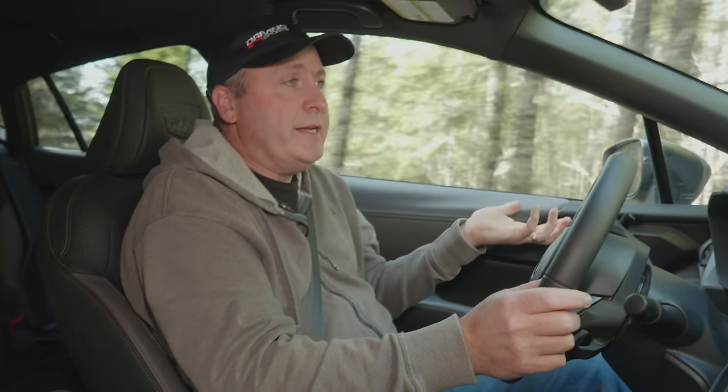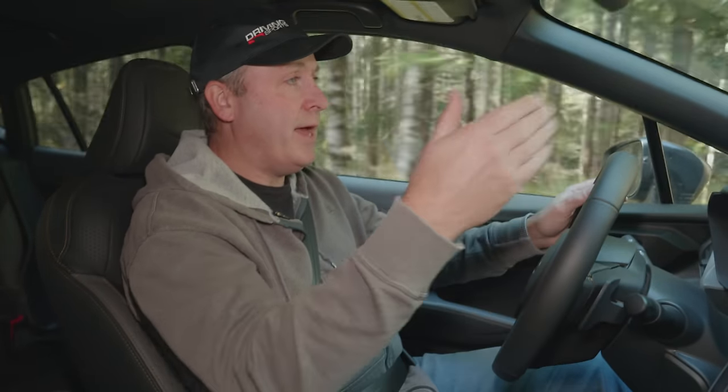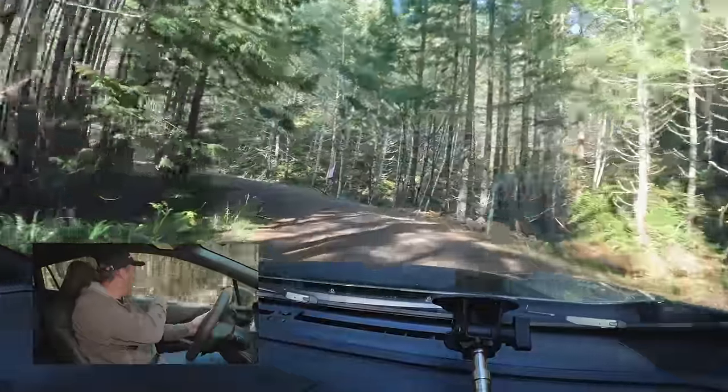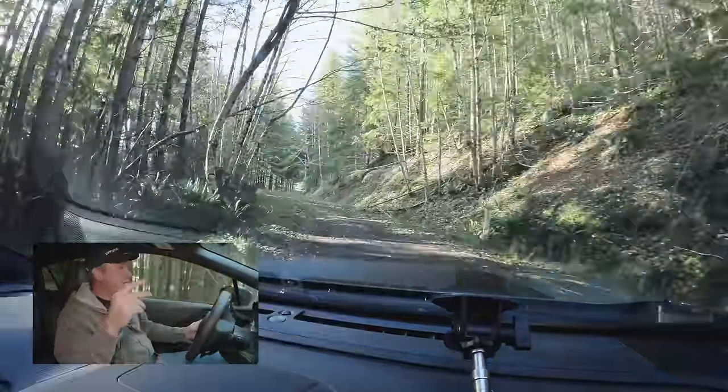On a trip like this I am keeping my traction control on — there's just no reason to turn it off. I'm not trying to make time or slide through the corners because we have severe edges on both sides. Right here that's a drop of about 30 feet, that's a drop of about 20 feet. Let's not have problems.